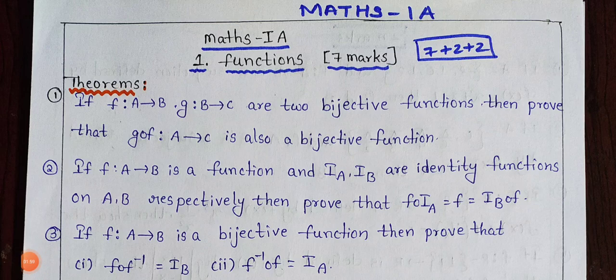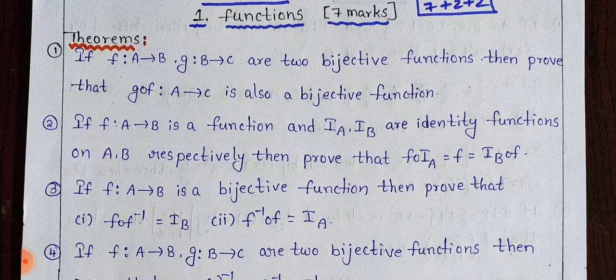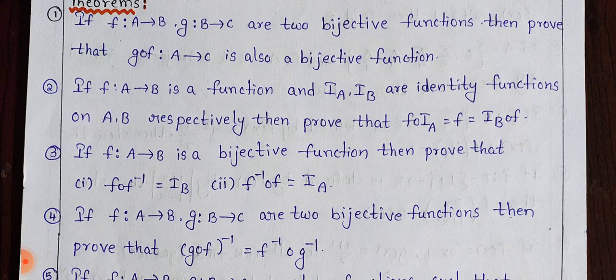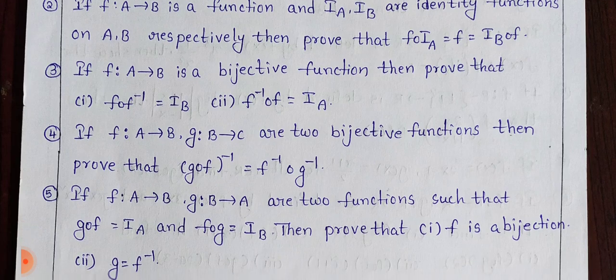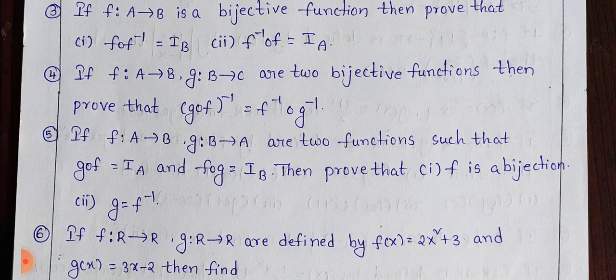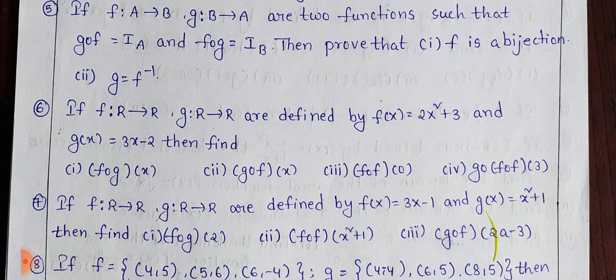Let's find the first one. Functions — the 7-mark question. I will show you the 7-mark display. Now I have the 7-mark questions displayed on screen.